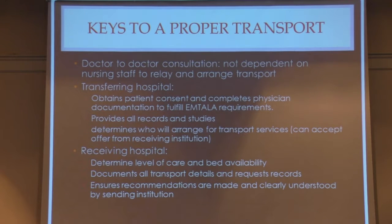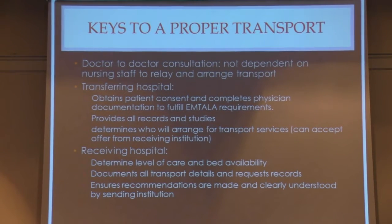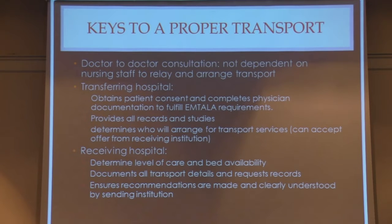How do we do a transport? As someone who's been doing this for 14 years — my practice in Arizona was the medical director for AirVac, the medical ambulance service for the whole state. Number one, the best thing is a doctor-to-doctor consultation, not depending on nursing staff to relay and arrange transport. The responsibility lies with the doctor, not the nursing staff. So doctor-to-doctor consultation is best.